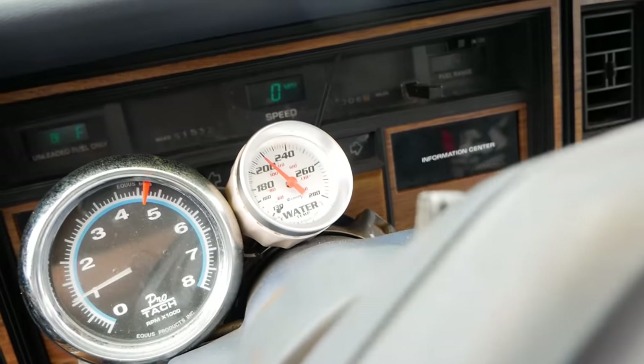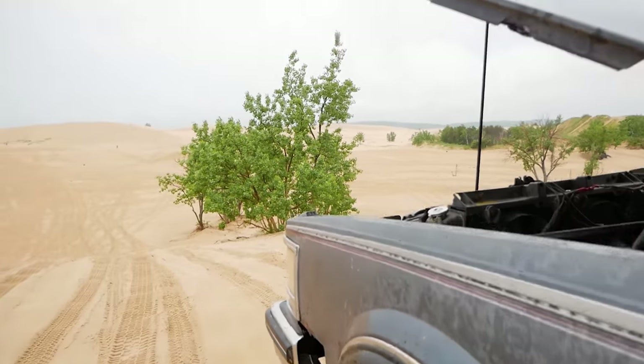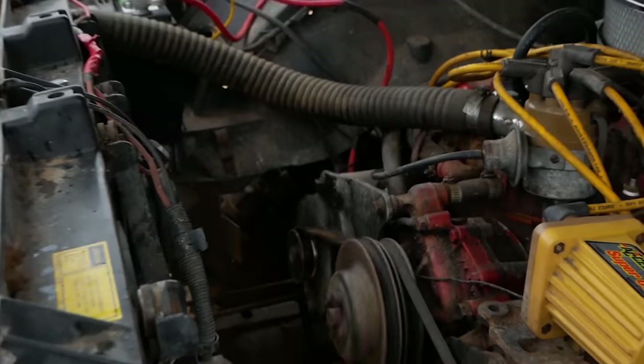Seeing that our voltage came back up, the water seemed to do the trick. We set the car on top of a hill to cool in the wind a little bit, while I went underneath to tighten the alternator belt.